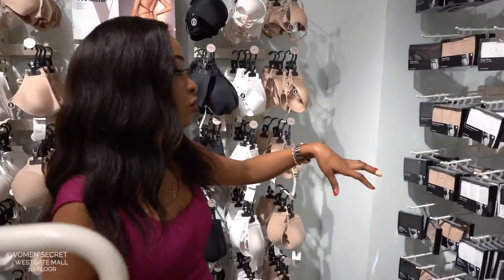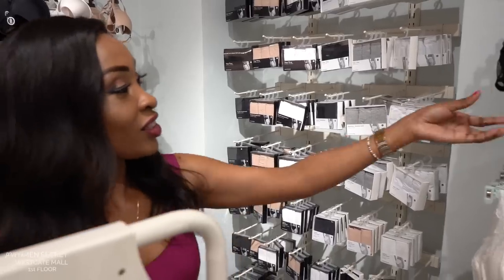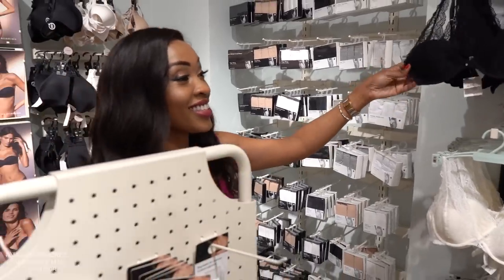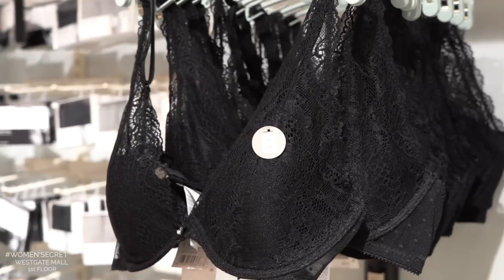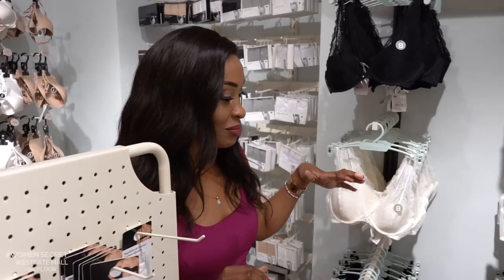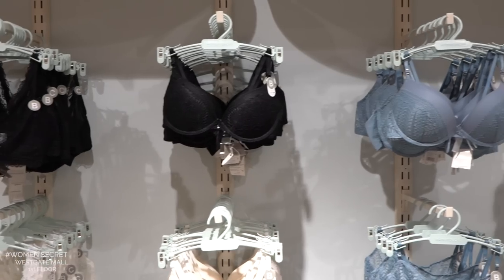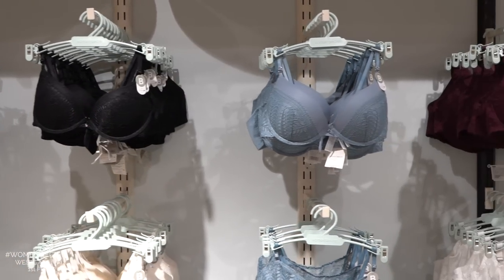We also have options for our skin tones as Africans, and they have gray too. We have all these — what are they called? Sheer or lace? We have lacy bras. It's not my favorite, but we have lacy bras and I know ladies love them. They come in different colors and different shapes. Some are padded, some are not, depending on what you're looking for.